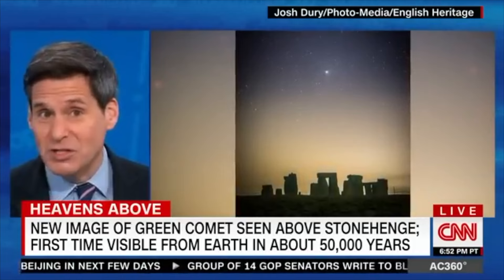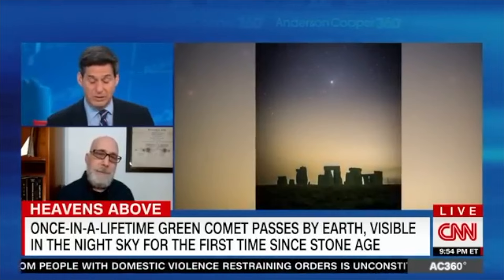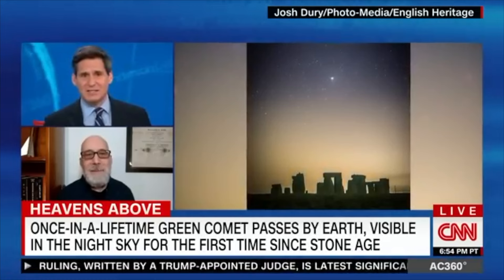As close as the comet got to Earth, it was still a ways away — more than 100 times the distance to the moon. But it is a rare and historic treat to see it from the edge of the solar system. I keep looking at the pictures because they're just stunning. The comet can be differentiated from the stars because it has a streaking tail of dust and energized particles around it, as well as something called a green coma surrounding it. What exactly is a coma in this context, and where does the green come from?